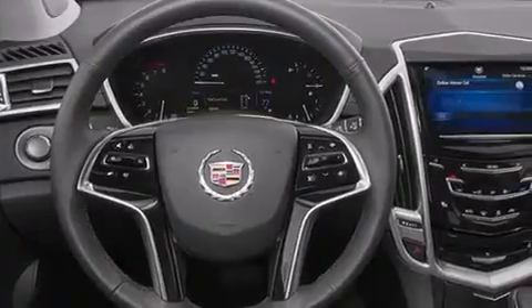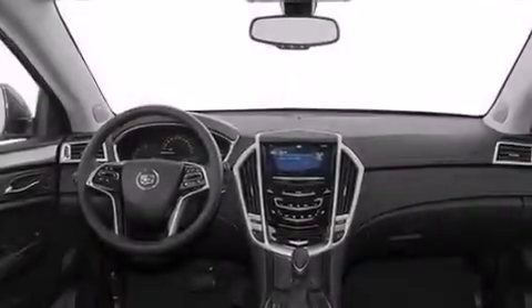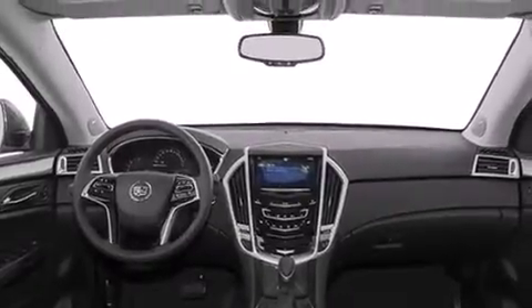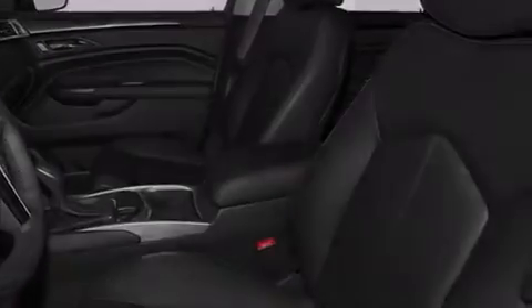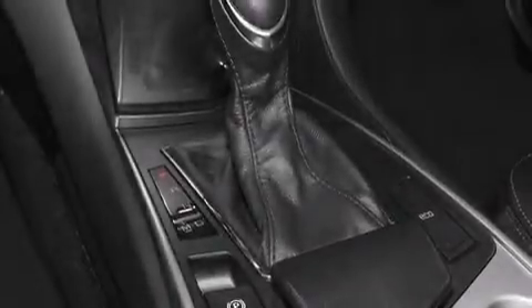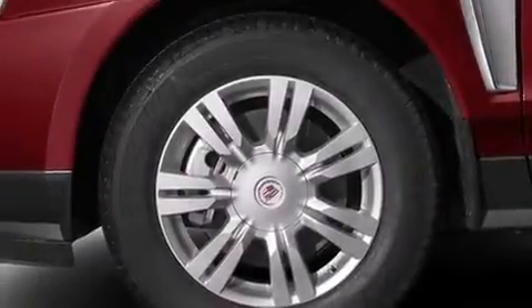Its top features include a navigation system, Bluetooth cell phone integration, a sunroof, Cadillac user experience, a premium audio system, XM satellite radio, traction control and stability control systems, big 18-inch wheels, roof rails, and a tire pressure monitoring system.